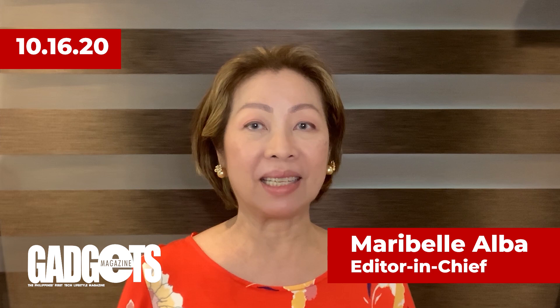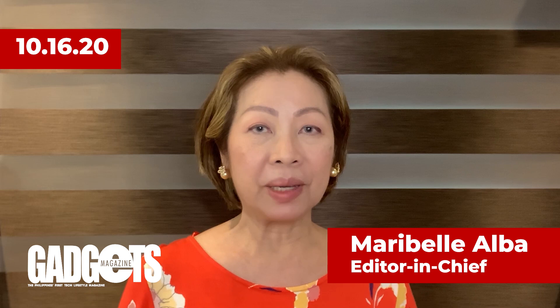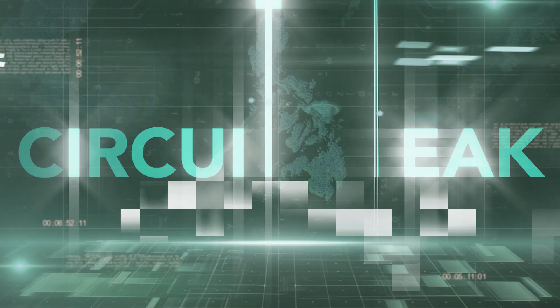Hello and welcome to another episode of Gadgets TV. We are here to deliver the most relevant topics in tech, lifestyle and movement so you can stay up to date with the latest news all in one place. First off, we take a look at the world of tech in circuitry.